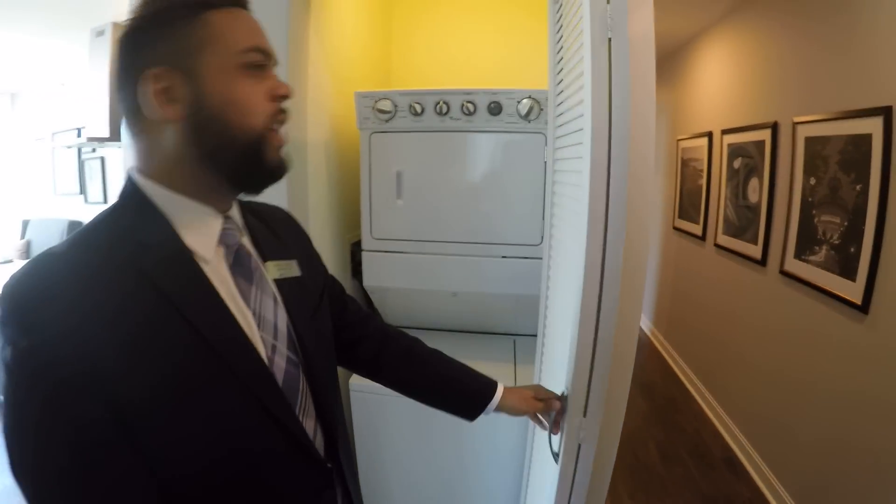The washer/dryer is going to be right here. Like I said, they're in different locations. Just to reiterate — in all of the apartment homes, washer/dryer is included.